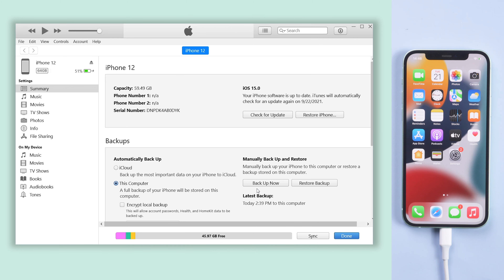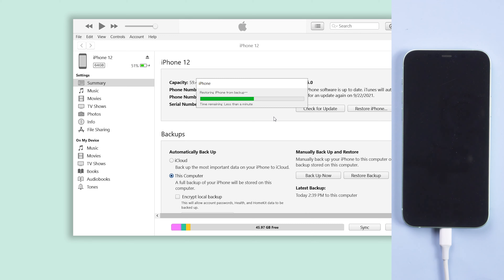If the above method is not working, you can try this repair tool. Click Restore Backup, then wait for the process to finish. After that, you can try to dismiss the notification.